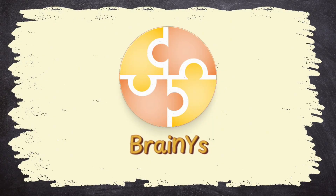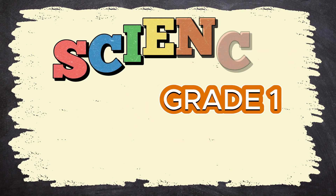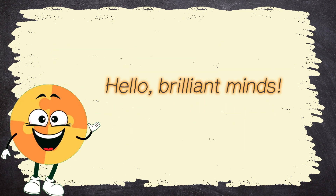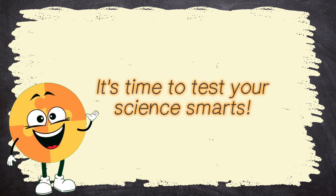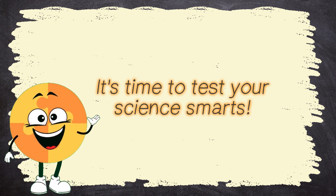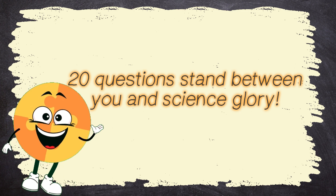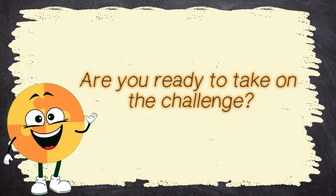BrainWise presents Grade 1 Science Quiz B Part 3. Hello, brilliant minds! It's time to test your science smarts! 20 questions stand between you and science glory! Are you ready to take on the challenge?